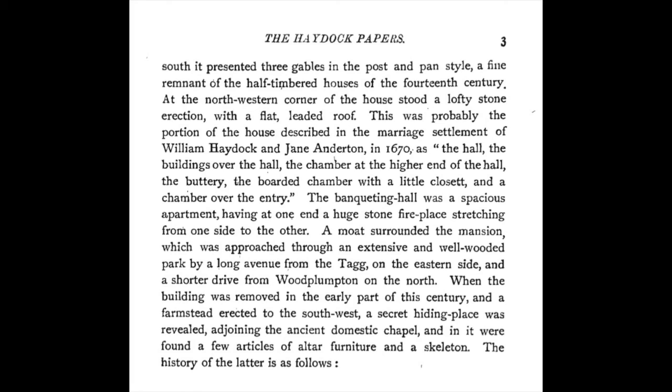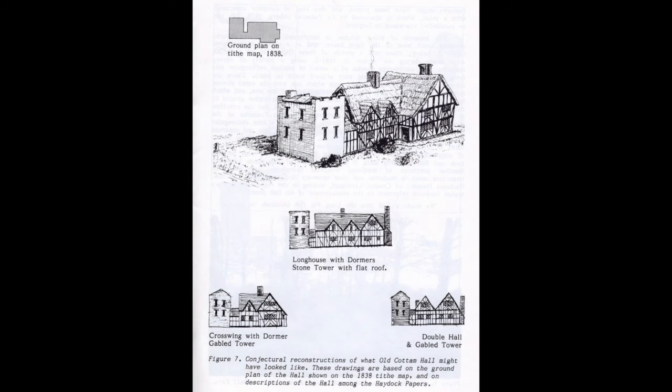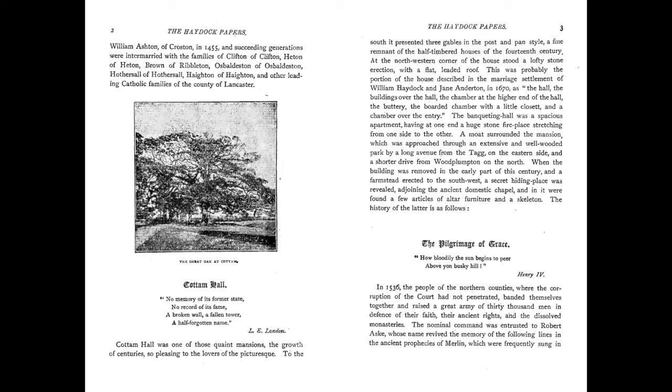At the north-western corner of the house stood a lofty stone erection with a flat leaded roof. This was probably the portion of the house described in the marriage settlement of William Haydock and Jane Anderton in 1670 as the hall, the buildings over the hall, the chamber at the higher end of the hall, the buttery, the boarded chamber with a little closet, and a chamber over the entry. The banqueting hall was a spacious apartment, having at one end a huge stone fireplace stretching from one side to the other.